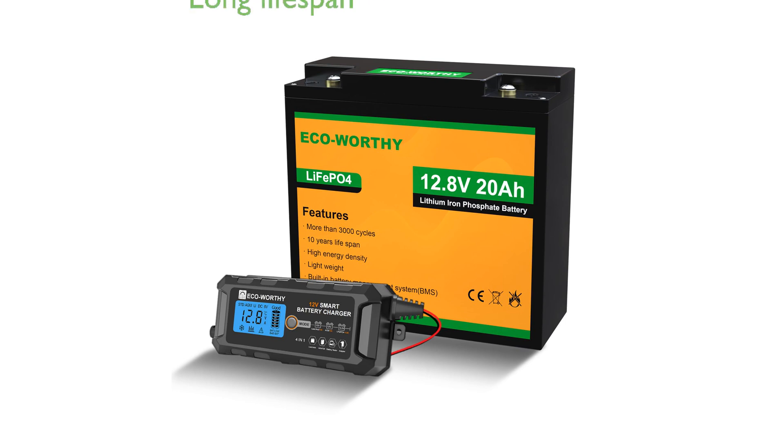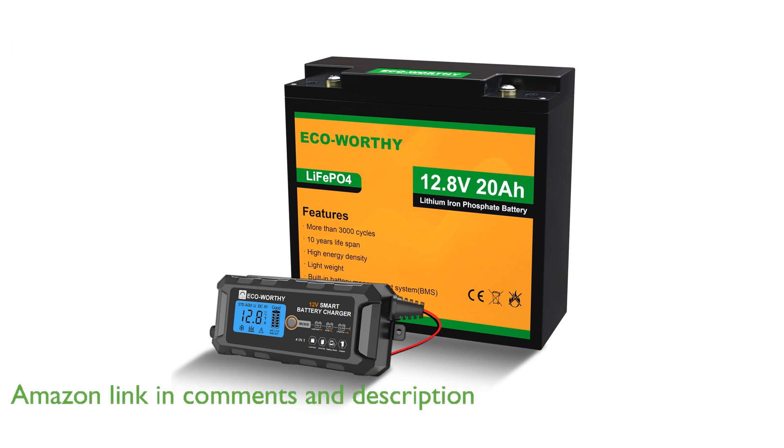The ECO-Worthy 12-volt, 20-ampere-hour lithium iron phosphate battery boasts an impressive lifespan, capable of over 3,000 recharge cycles, significantly outlasting traditional lead acid batteries.